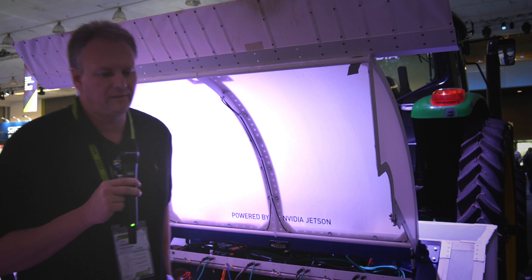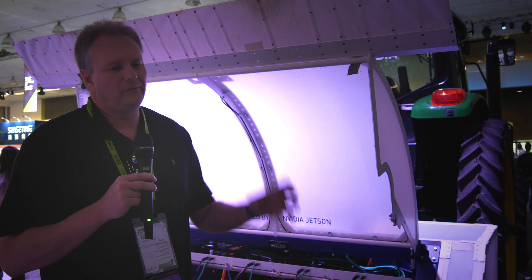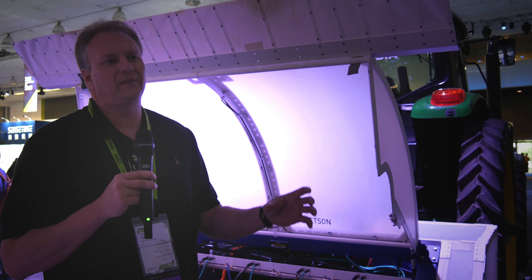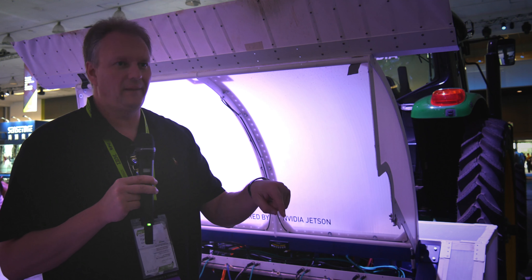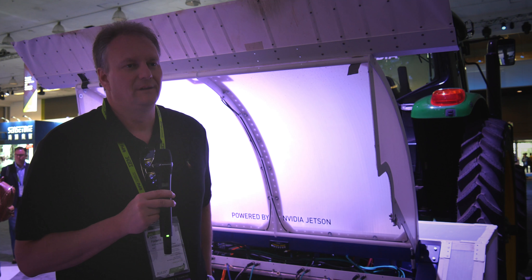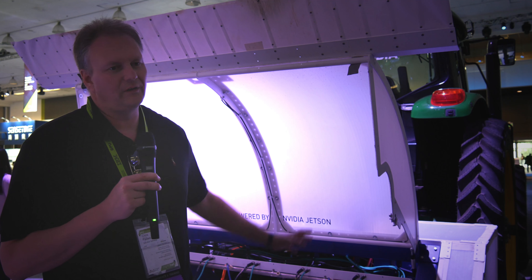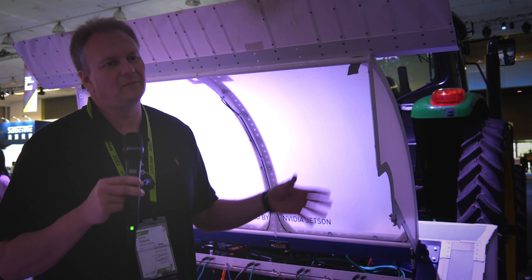Yeah, that's right. We've had conversations internally about doing what's called beneficials. If we can already identify crop versus weed, that means we could deliver something to the crop. So if we saw some kind of insect infestation on certain plants, maybe we could deliver something to that plant to attack it. It's just a matter of more AI, which we already have going here. It's a huge jumping-off point because there are a lot of capabilities we've already solved, and we can apply them in different ways.